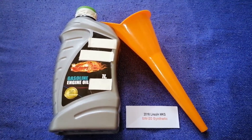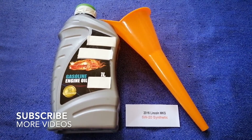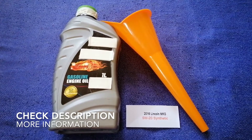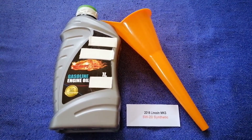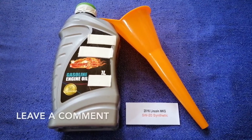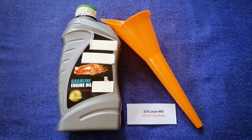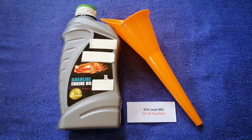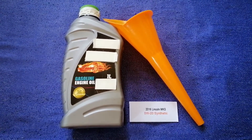Hey guys, welcome back. Today we are going to talk about the oil type for the 2016 Lincoln MKS. If you are looking for what oil to buy, I have already looked it up — just check the video description and I will try to leave the info there as well. The oil type for the 2016 Lincoln MKS is 5W-20.